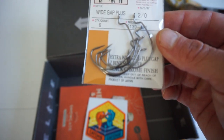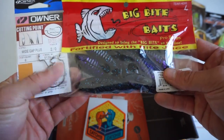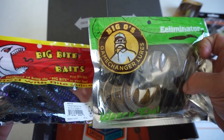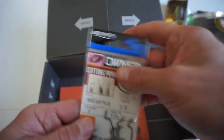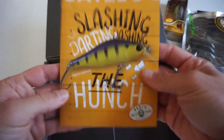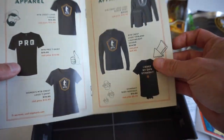Last item in the box tackle-wise is some hooks — we got some Owner hooks, two-aught wide gap. I think we can actually pair those hooks with these creature baits and also with these Eliminator frogs. We also got your sticker or decal for this month's box, as well as a little catalog with everything they sell at Mystery Tackle Box.